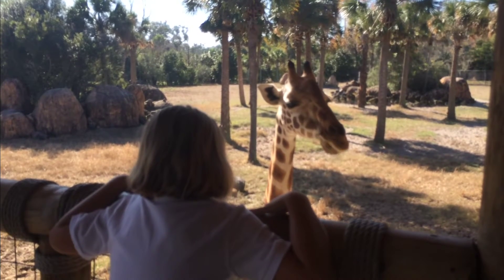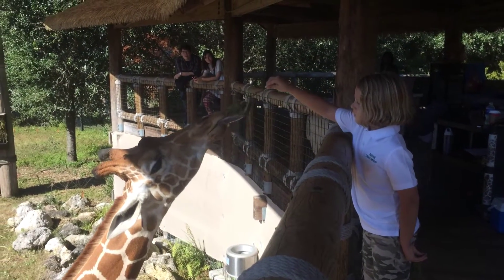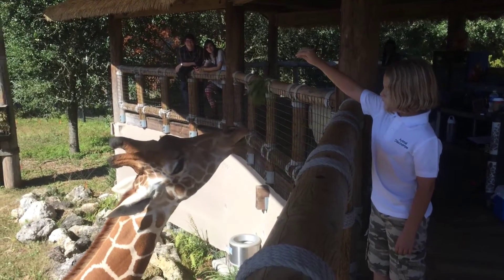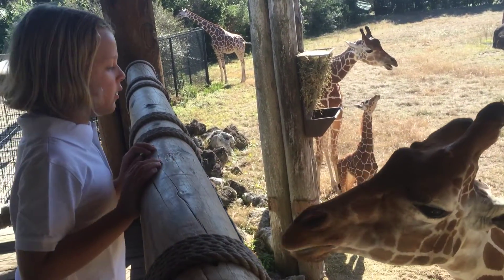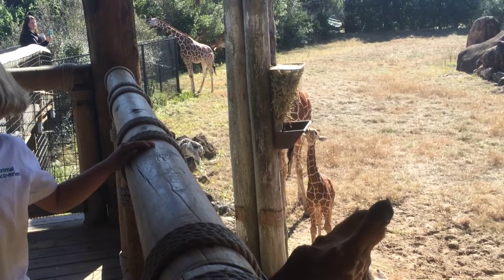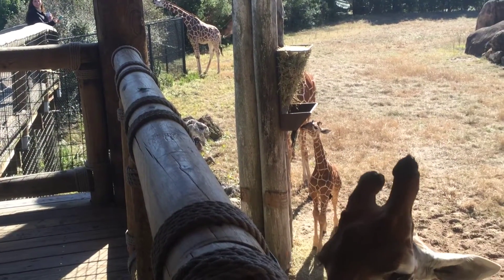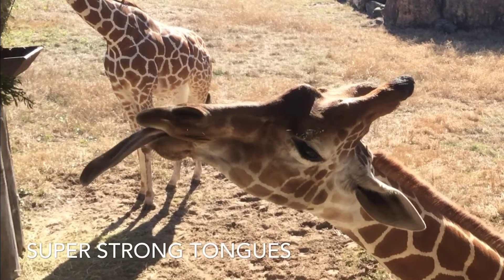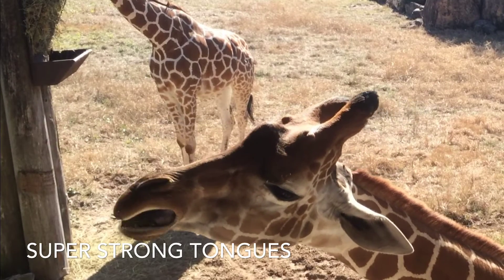This giraffe seems hungry. He's licking his lips — let's feed him. Here we go! Giraffes have really strong tongues. They use them to wrap around branches and yank them off trees.